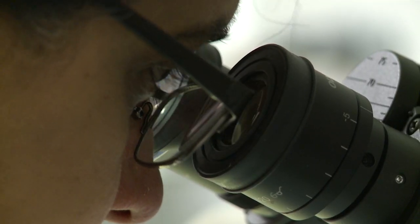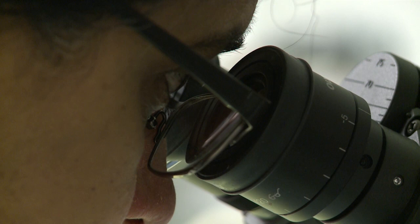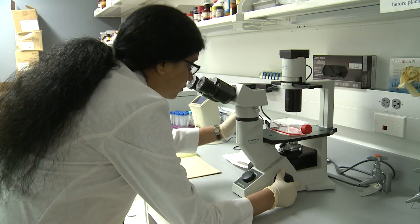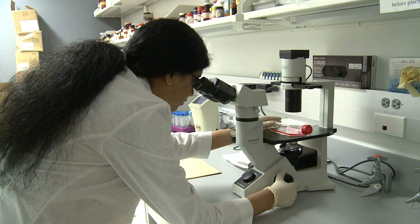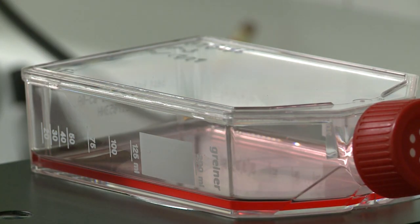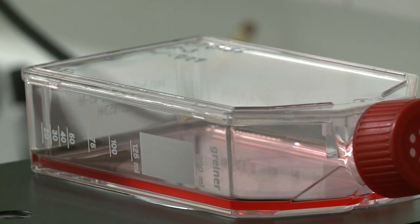The UofL team has taken a different, somewhat unique approach to develop their vaccine. Instead of using approved, live, whole stem cells like other research groups are using, they found that using the unwanted materials shed by those stem cells — called vesicles — works just as well.